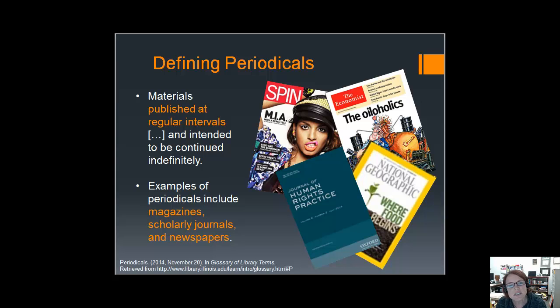So now that you have an idea of some specific issues involved with your topic, you can explore one or more of them more deeply by using articles published in periodicals, such as we see here — newspapers, magazines, and scholarly journal articles.